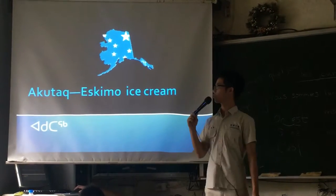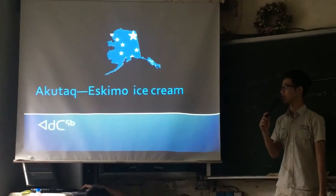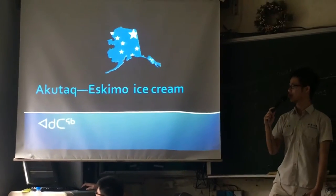Hi, we are Group 2. Today we are going to introduce AccuTac, the actual ice cream.